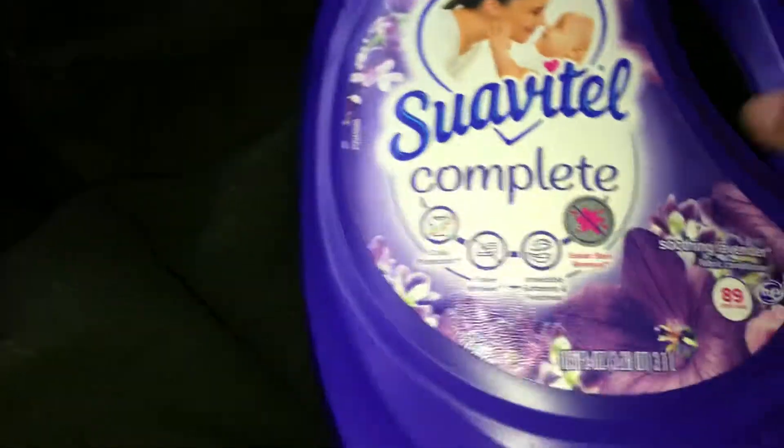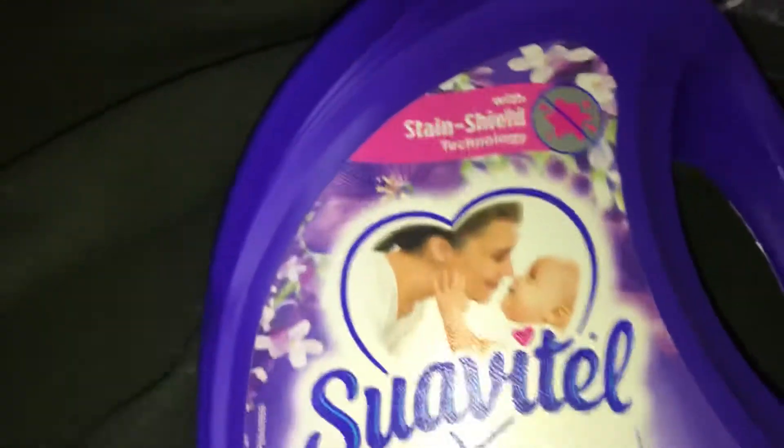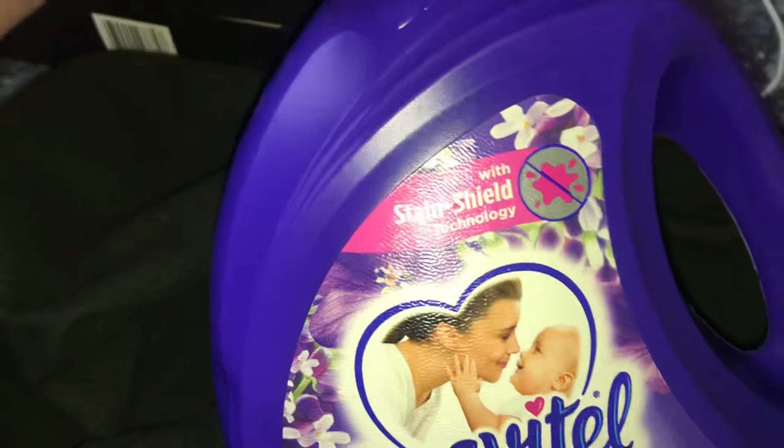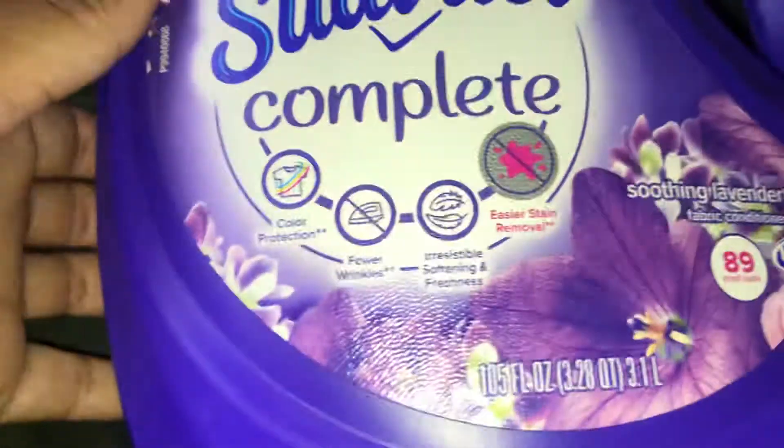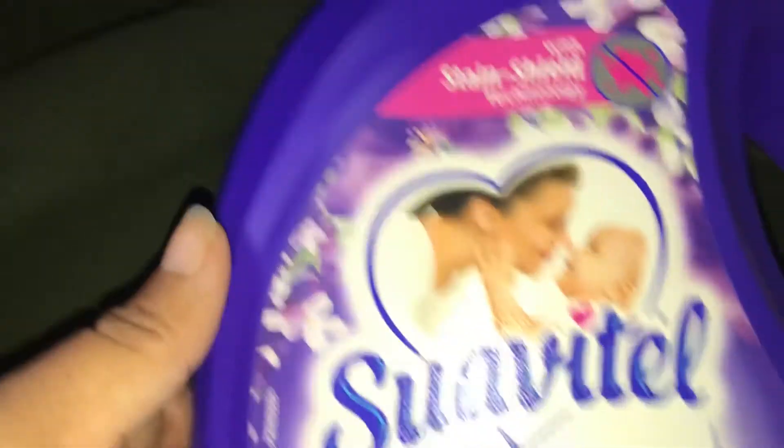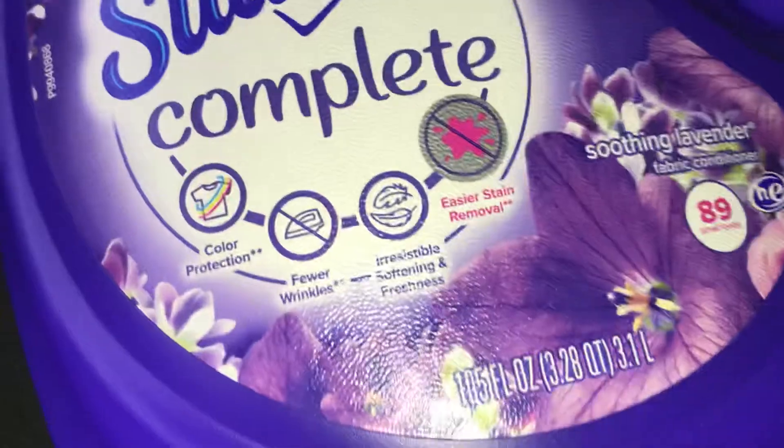The next item is the Suavitel. I have it in a bag so it doesn't spill. This is the Suavitel Complete with stain shield technology, the soothing lavender scent, and it does 89 small loads. It cost six dollars and 84 cents.